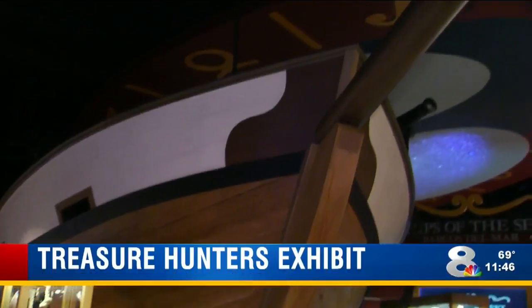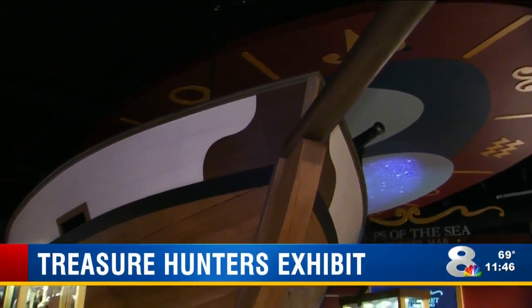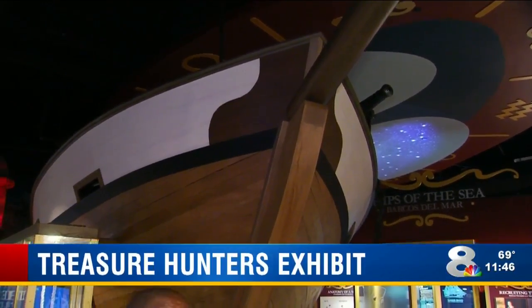The Tampa Bay History Center has a new exhibit, and if you can see over my shoulder, this is part of it. It is an 18th century 60-foot — I'm gonna call it a pirate ship — but they tell me pirates do not make ships, they just steal them.